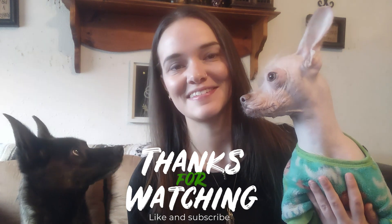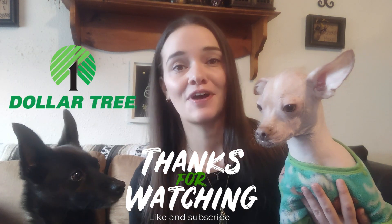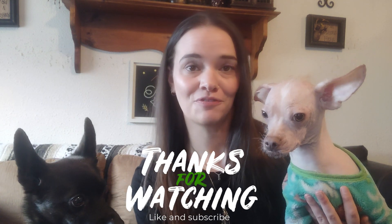Thank you so much for watching Destiny's Destinations. I hope you liked this Dollar Tree haul for cruising — if you found it helpful, please like and subscribe to the channel for more. We're going on a cruise in May, so I'll have lots of videos to post about the cruise and all the things we like to do. We'll also be staying at an all-inclusive resort, Grotto Bay in Bermuda — going in the crystal caves, cliff jumping, and all the good things. Please like and subscribe and we'll see you next time on Destiny's Destinations. Thanks everybody, have a great day!